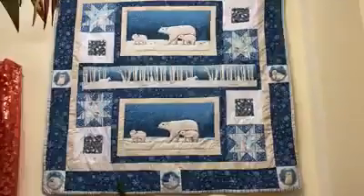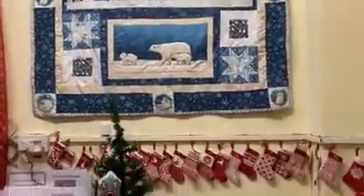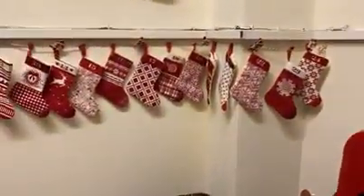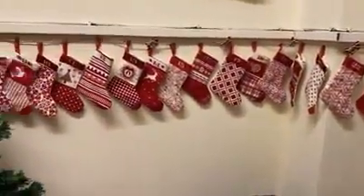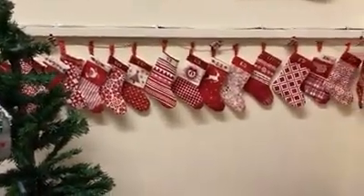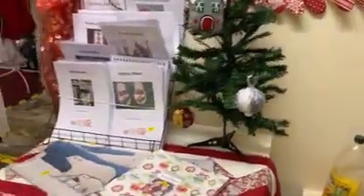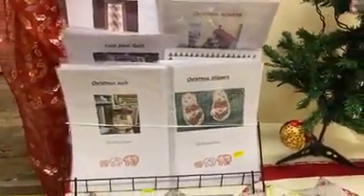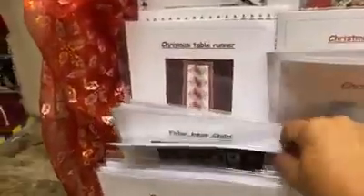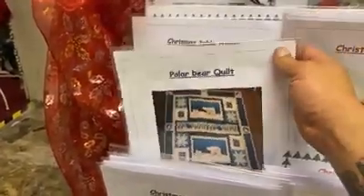There's a one we done last year — the polar bear quilt. I don't know if we've got any of these stockings left; if you were fortunate enough to get these last year, they were absolutely superb. There's some of the patterns — Christmas slippers, Christmas sack, and the polar bear quilt. You can actually buy that quilt; I think it's just the pattern.